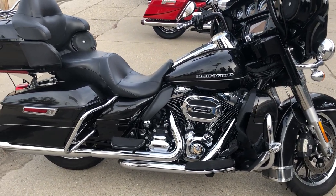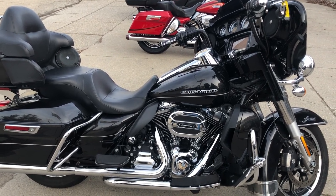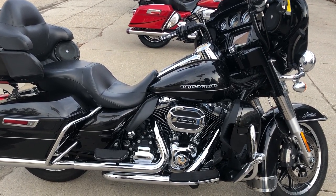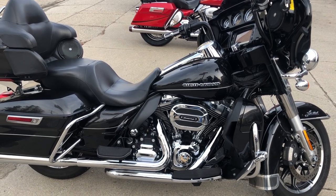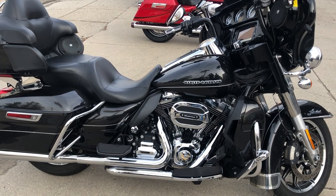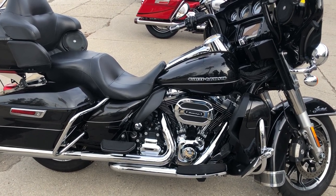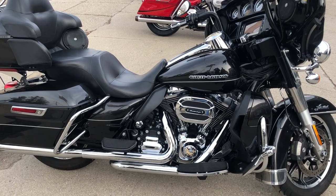We have financing programs available — good credit, bad credit, no credit. You want a ride, we got a program for you. We have layaway programs. Of course you can pay cash, credit card, or wire transfer. If you want a bike, we'll make it easy for you, and we even ship from our store to your door.